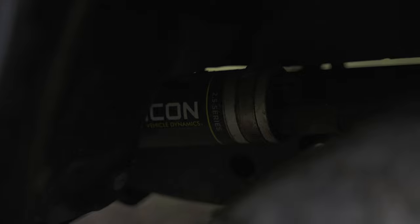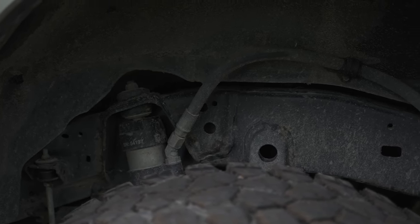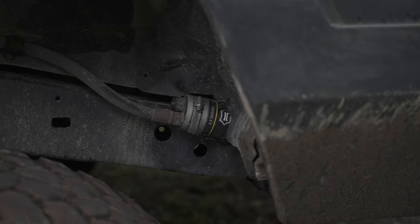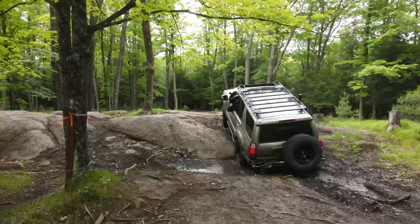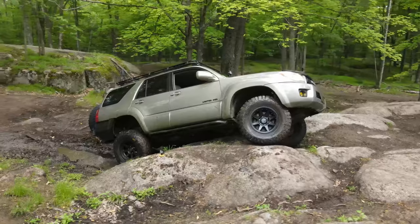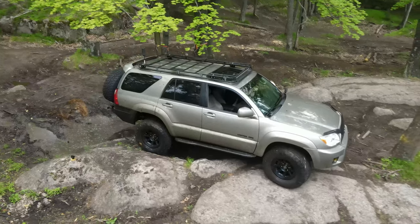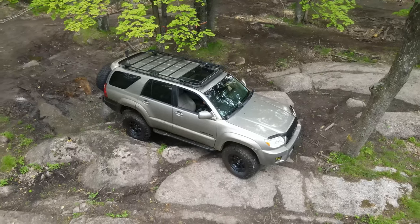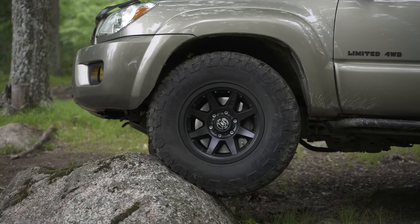Since we're speaking of Icon, it also has the Stage 5 Icon Vehicle Dynamics suspension in it, which is super exciting. Another big reason I wanted to go with this is that it's already equipped with pretty much everything I need to go off-roading. The Icon suspension has the CDCV valving on the remote reservoirs, which means you can adjust the dampening firmness anywhere from a soft setting of 1 through 9, up to a hard setting, depending on the type of off-roading you're doing. I've already stopped at the trailhead and adjusted all the valves down to the softest setting so we can really get the suspension articulating to the max. The fronts are coilovers, the backs are Icon springs with shocks.